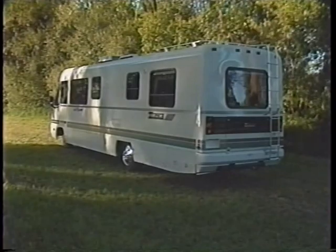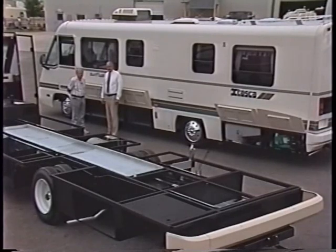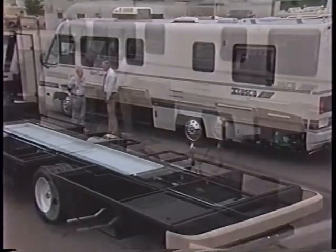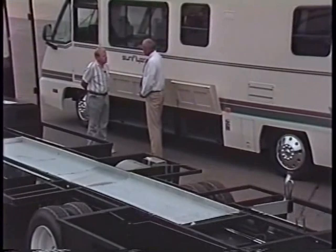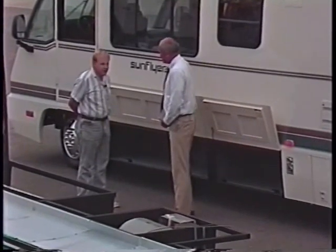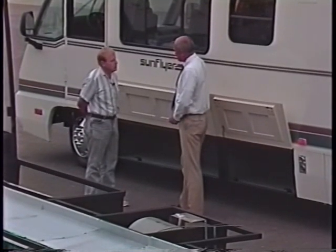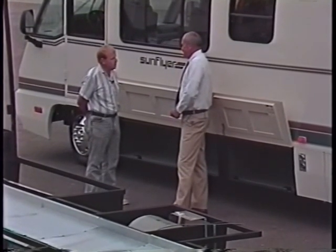No examination of Winnebago Industries' new N-Series — the Itascas — would be complete without a conversation with Ron Buckmeyer, the Director of Engineering for Product Development. When we started this, we took a look at what had been evolving in the industry. Everybody had developed the basement unit mentality, and we said there's got to be a better way to do it. Obviously, people want more storage, but there's got to be a better way to accomplish large amounts of storage without having to sacrifice the low profile that we're used to with our Sunflyer vehicle.